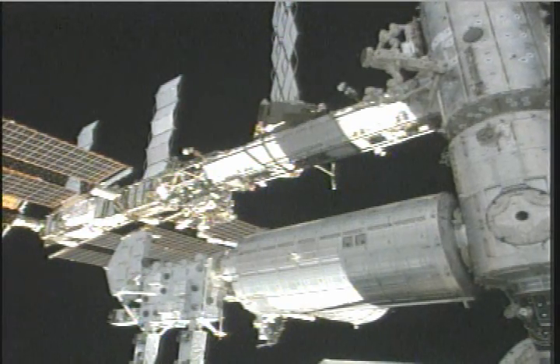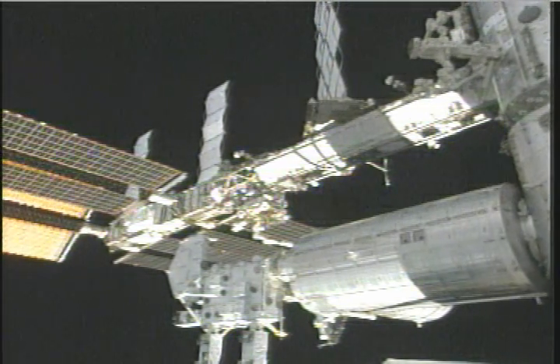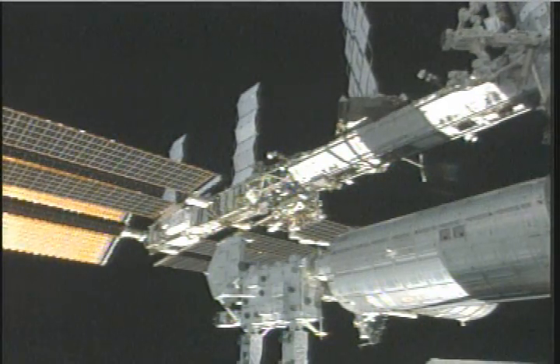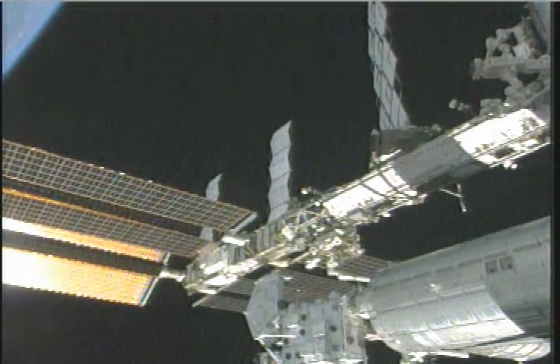...to replace these batteries, as will Cassidy and Tom Marshburn tomorrow. You get a sense of exactly how far out they have to go toward the end of this entire truss structure of the station. Also coming into view is the exposed facility — the porch that is mounted to Kibo — as well as the logistics pallet that brought up a lot of the experiments.